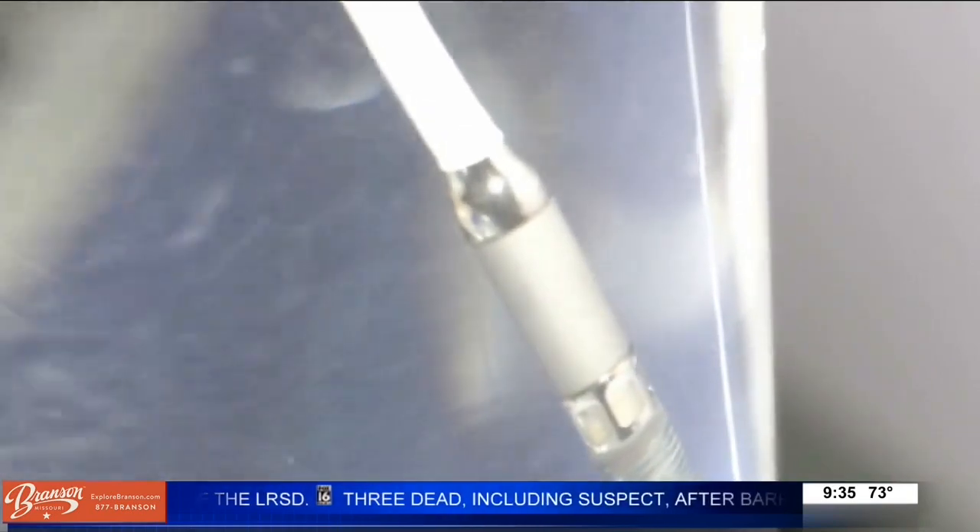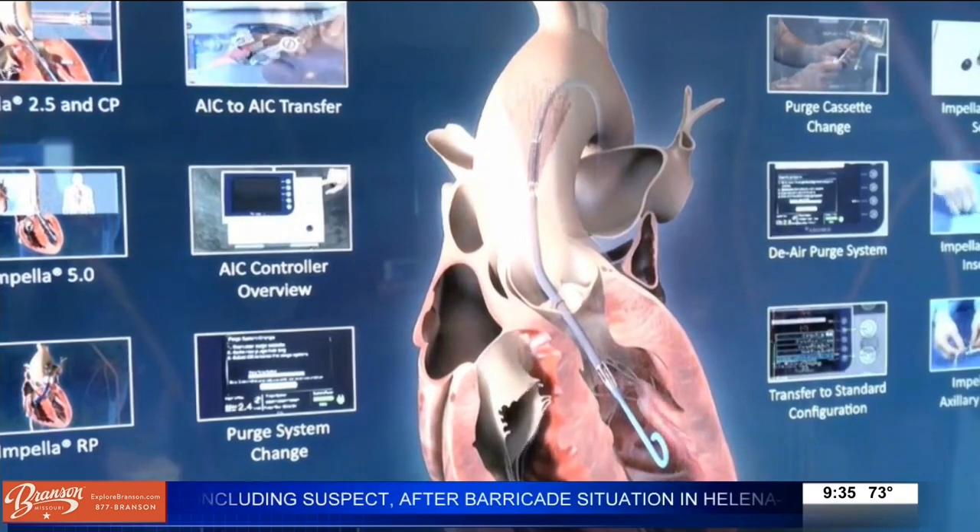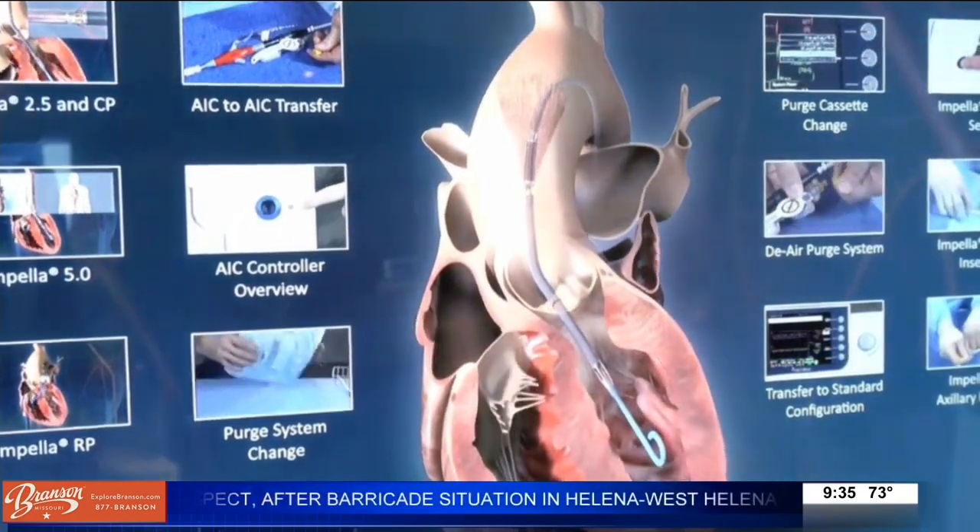When you turn on the turbine, it circulates and basically sucks the blood out of the heart and ejects it through an exit port to circulate blood to the body. So you went from someone with less than a 50-50 chance of living to now having an 85% chance of walking out of the hospital. It's pretty dramatic stuff.